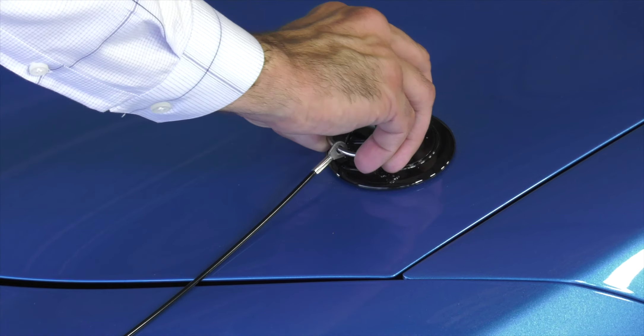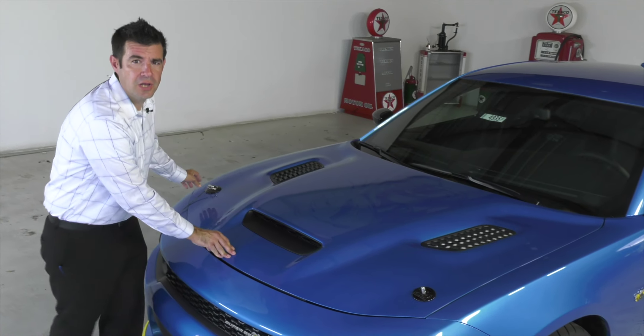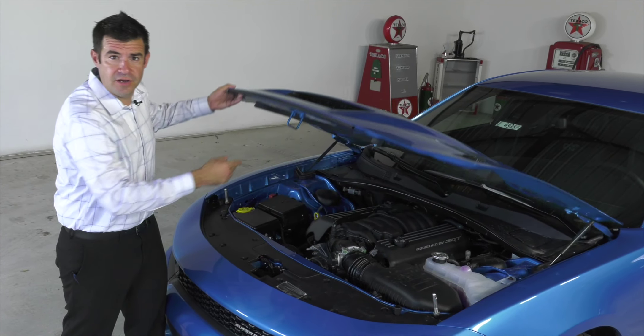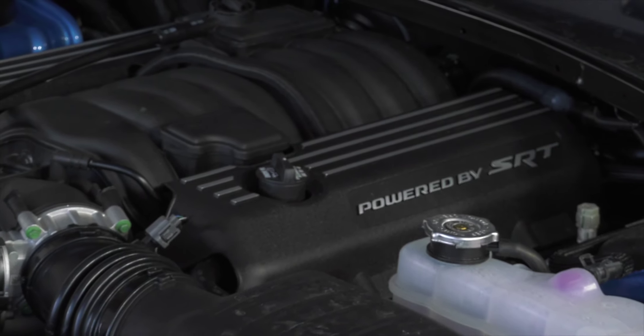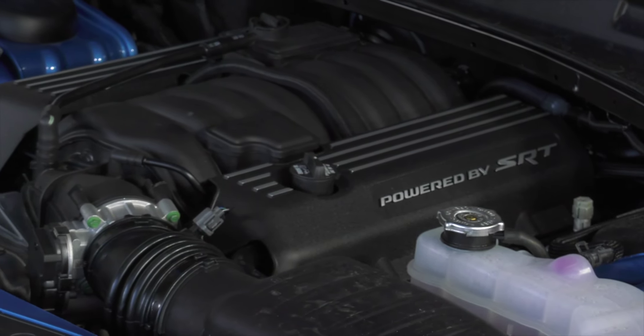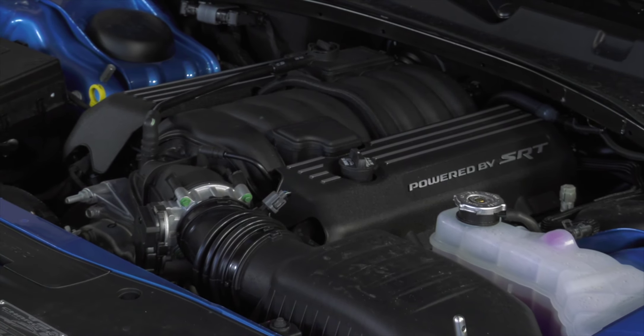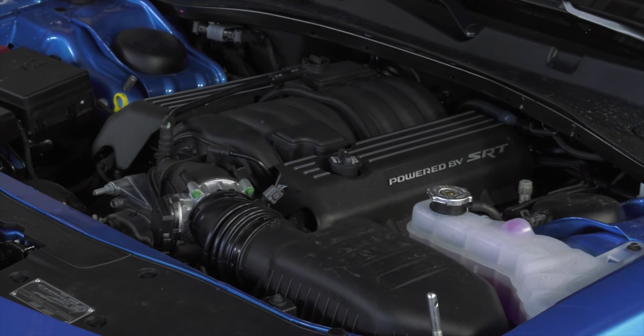What makes this the fastest naturally aspirated muscle car ever made is a 6.4 liter V8 nestled firmly underneath the hood. It produces 485 horsepower and 475 foot-pounds of torque, which equates out to a 4.3 second zero to 60 and 11.7 second quarter mile.